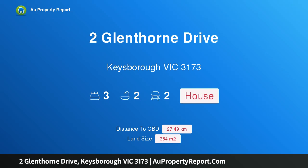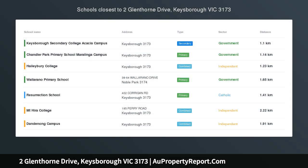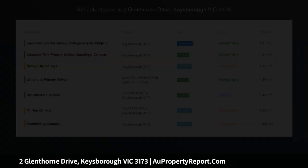Hi, I am glad to introduce Property 2 Glenthorne Drive, Keesborough Victoria 3173, listed as a family home in the heart of Keesborough.